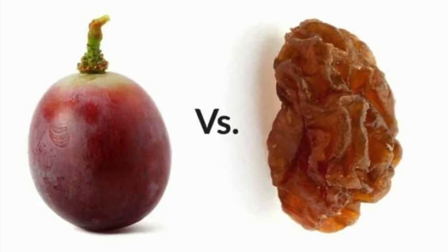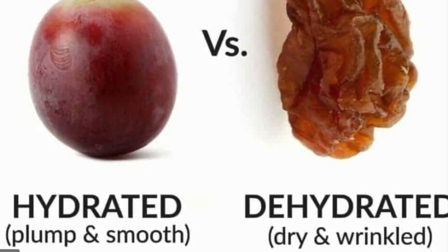Think of your skin as a raisin — raisins are really wrinkly, and we definitely don't want that. But a hydrated raisin is a nice smooth grape. Our skin is just like those raisins: without water it's wrinkly, and that's not the smooth glow we're going for.